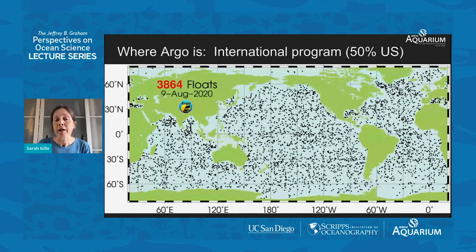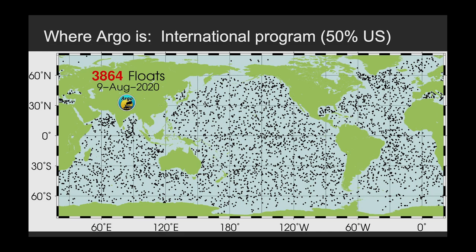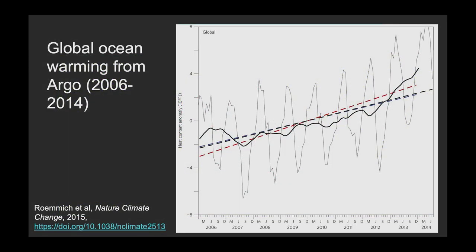The Argo program is about 50% U.S. and 50% international partners — an enormous global collaboration giving us great global data showing temperature in the ocean and a really good record of how the ocean is changing. Argo is giving us a really great picture of how the ocean is changing.